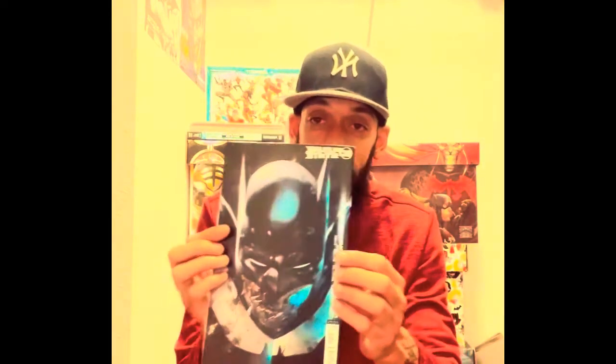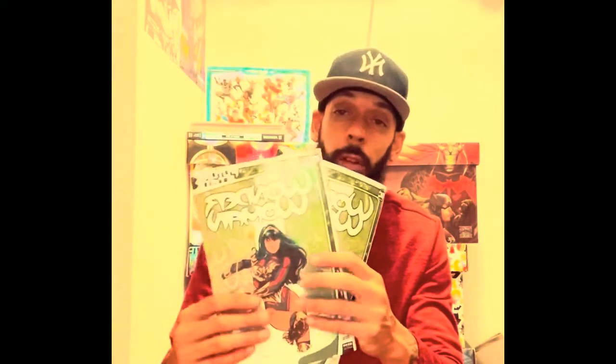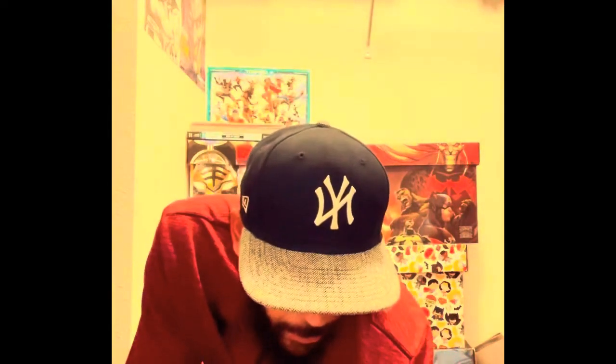Now it's DC Future State. I got two copies of The Next Batman, plus one copy of the variant edition — that's a sick cover. I also have two copies of Wonder Woman number one. I keep hearing from a lot of people that it's a great story, so I'm looking forward to that, and I got the variant edition as well.